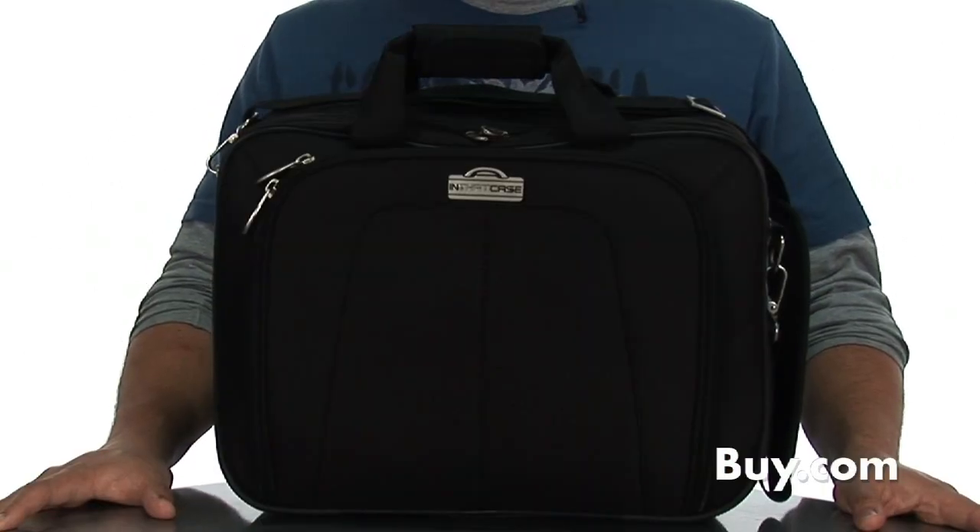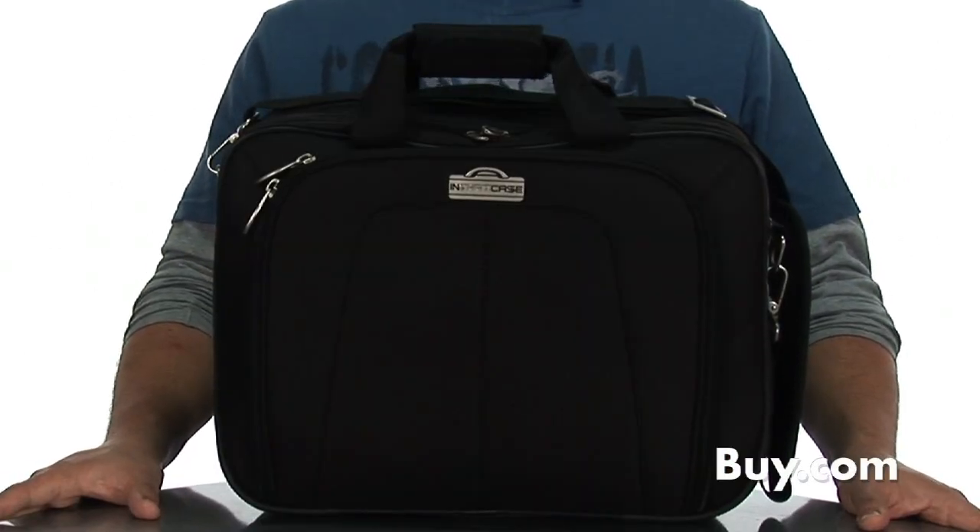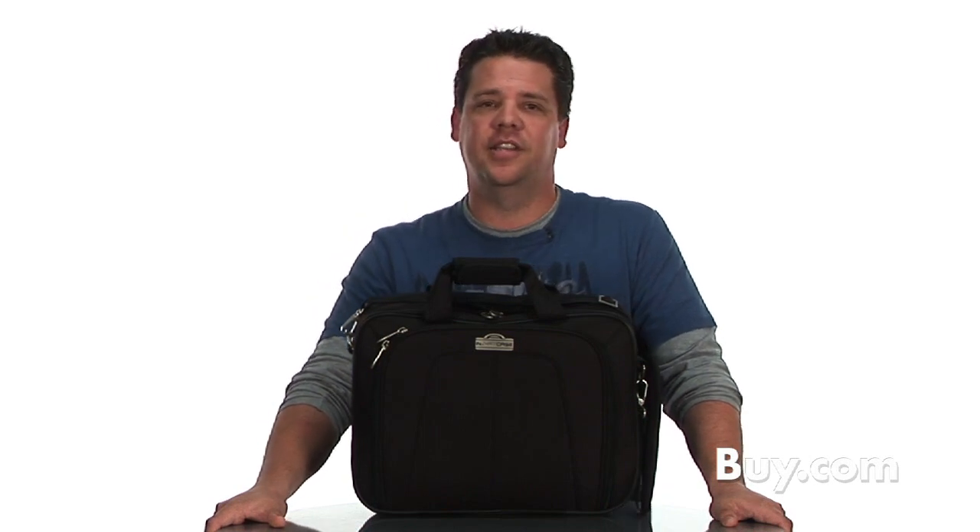Take your office with you on the go with the dual compartment notebook computer case from In That Case. Hi, I'm Brian, here to show you this high-quality durable case that houses your notebook computer as well as a portable projector, scanner, or printer.